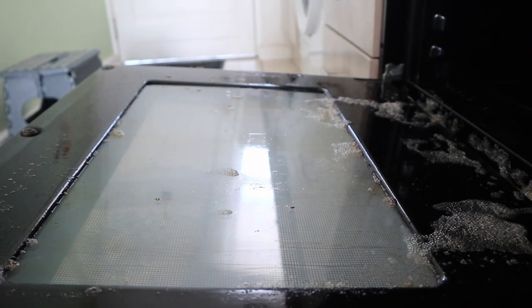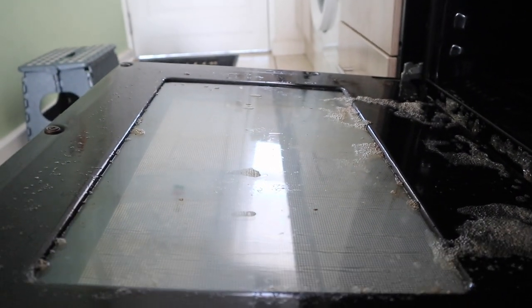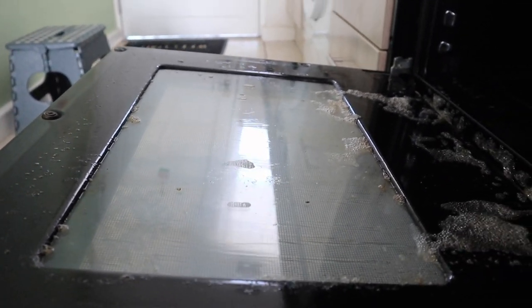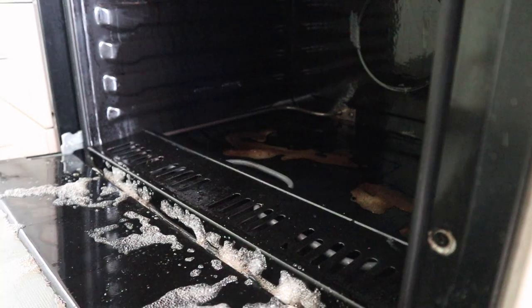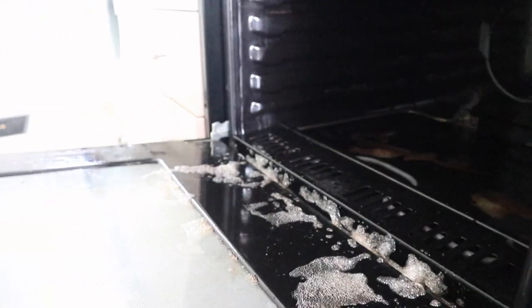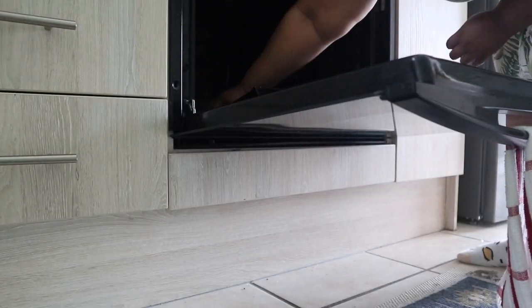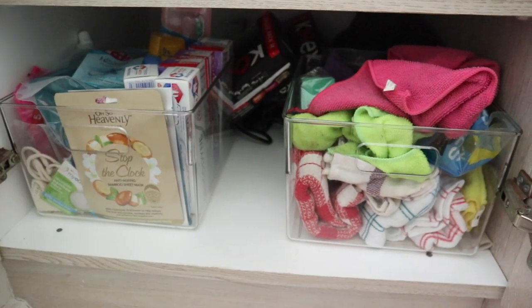This is what the oven looks like with the cleaner on. I left it on too long because I was watching Formula One, but I'm just going to wipe this down — hoping the oven will be clean because it's been a while since I last cleaned it. While the oven is busy, I'm going to do the under-sink cabinet because Courtney didn't do the bottom parts. There's quite a bit of cleaning to do. I'm going to wipe out the bins as well — it needs a little more organization.